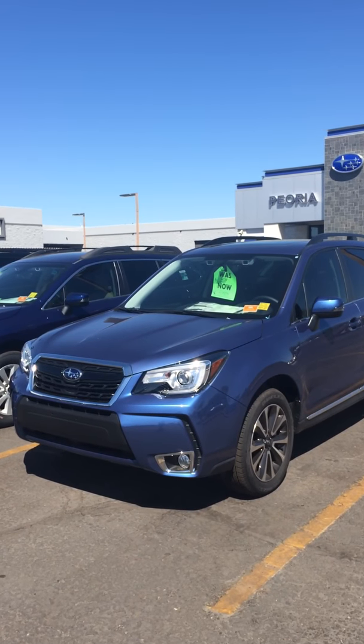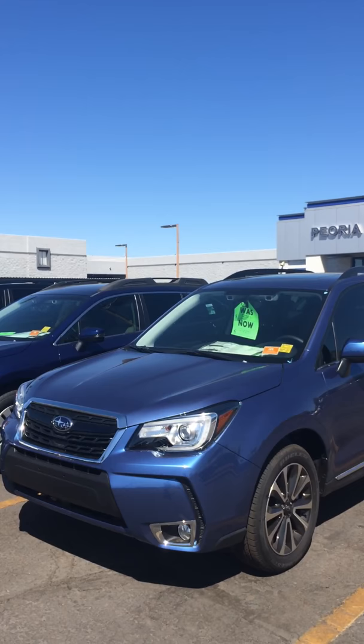Hey Matt, Luigi of Peoria Subaru. I just want to send you a short video of this 2018 Forester Touring XT. It's got the 18 inch wheels, that aggressive front grille,